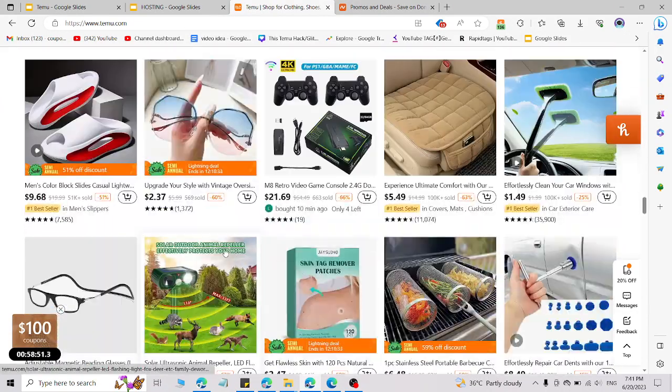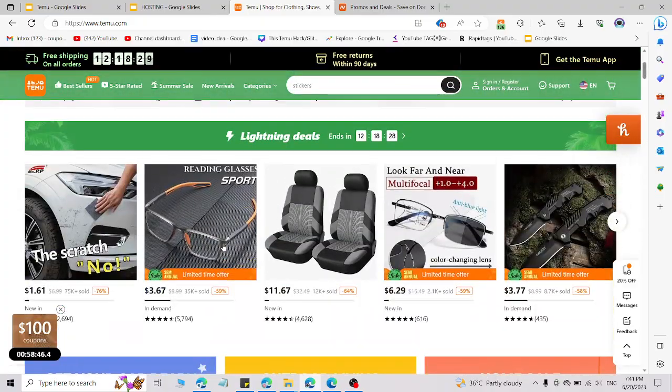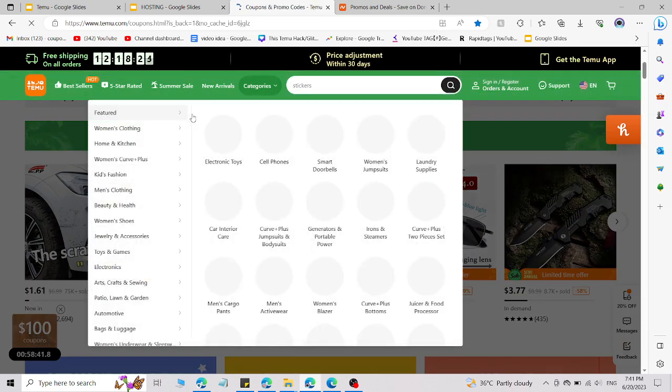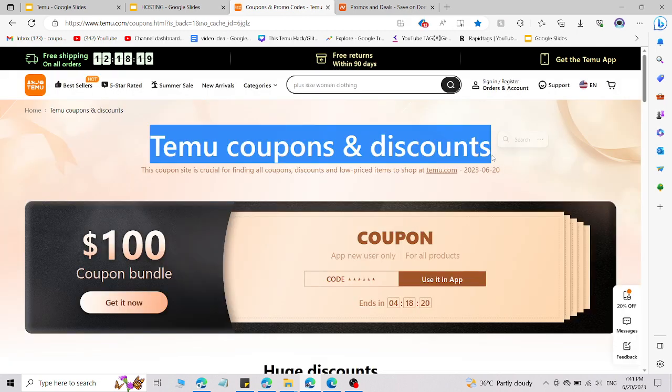So how can you access that promo code? Simply, I will give you the link in the description — click on that link and you will be redirected to the Temu website where you are able to find coupons for Temu, which are officially launched by Temu. You can easily access the discount from the link in the description.